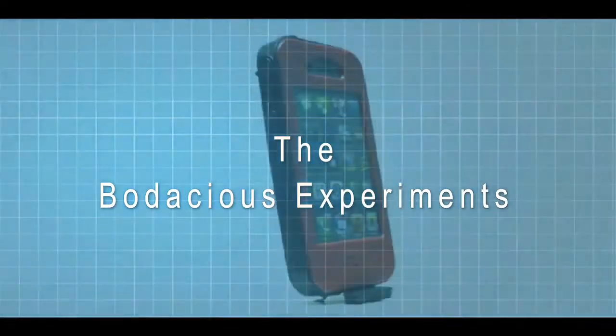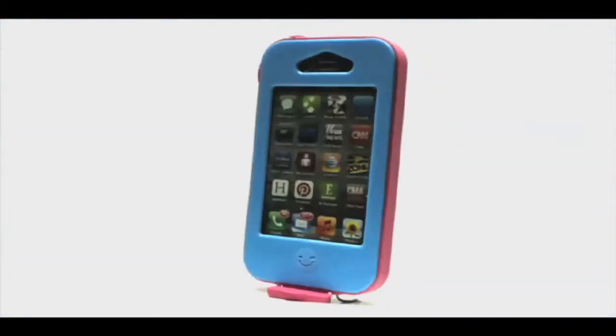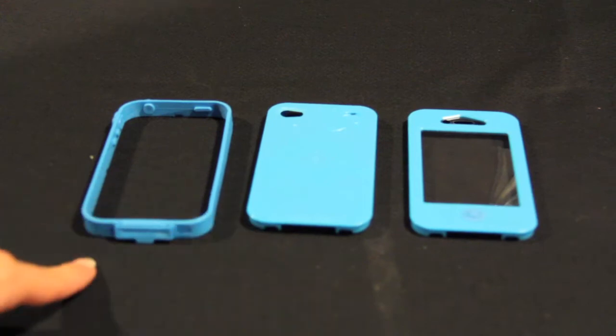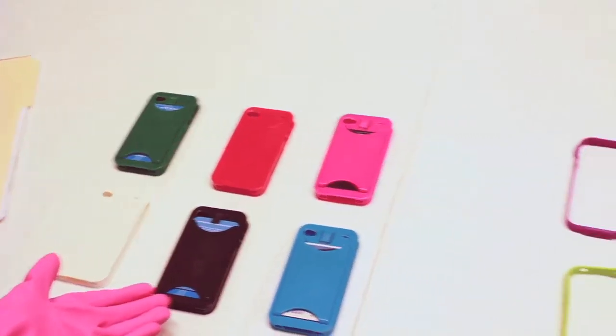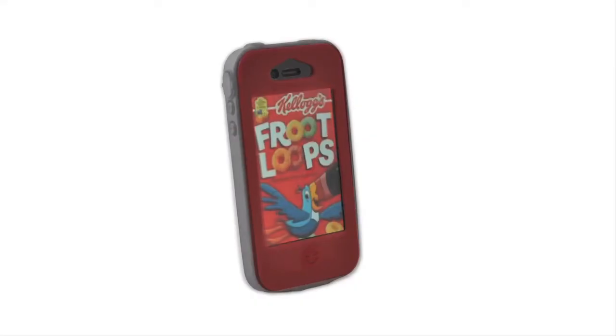This is the Bandit Case by Bodacious Cases, an iPhone 4 and 4S case that uses a three-piece design with a front, a back, and an easily interchangeable band. With six case colors and a whopping 12 band colors, this creates literally hundreds of color combinations.